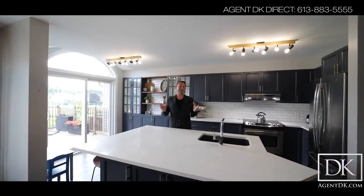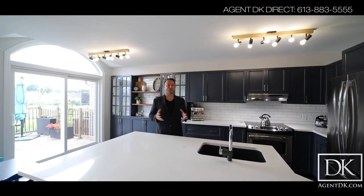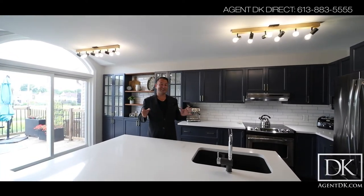All around me is this gorgeous upgraded kitchen that was recently completed — it's absolutely stunning and it really sets this house apart from the competition. If you'd like to see more photos or if you'd like a private tour of this house, because it won't last long, be sure to visit agentdk.com.